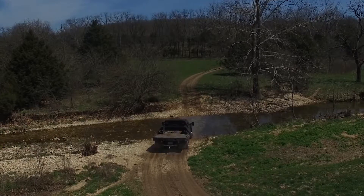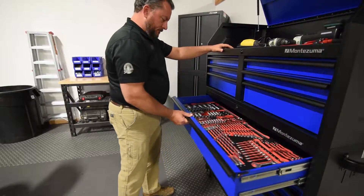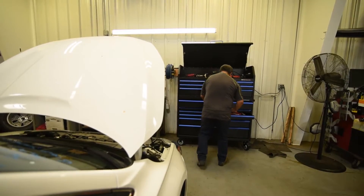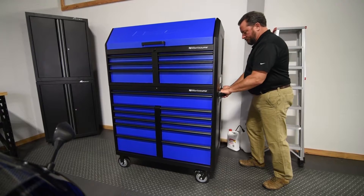Montezuma maintains an uncompromising commitment to creating the most intuitive, high-quality toolboxes, chests, cabinets, and garage storage systems. Our products provide the tradesperson, hobbyist, or homeowner with the tools to succeed in their everyday life.